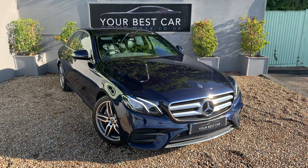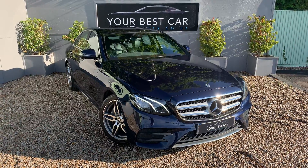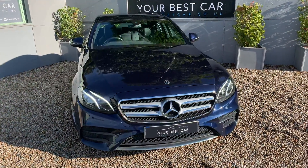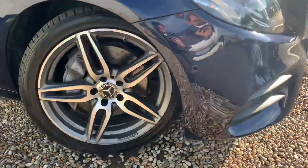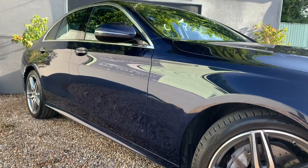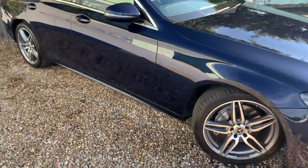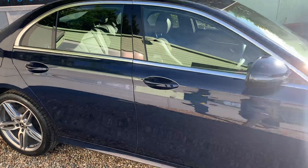Good morning, a very warm welcome to Your Best Car here in Kent. We've got an absolutely beautiful Mercedes E-Class here for you, presented in Canvasite Blue Metallic — a very desirable colour, one we're not expecting to have with us for too long. The purpose of this video is just to give you an overall perspective of the car, so you can book an appointment or move forward with an online purchase. No privacy glass on this one, so it's useful for private hire or similar usage.